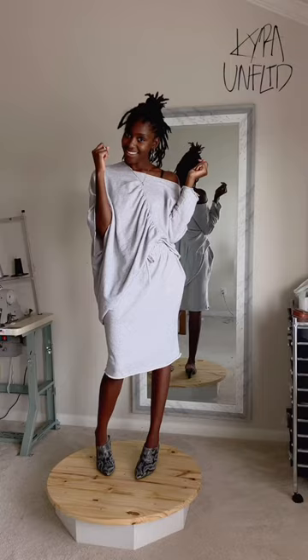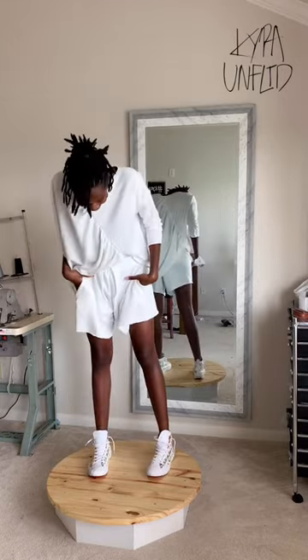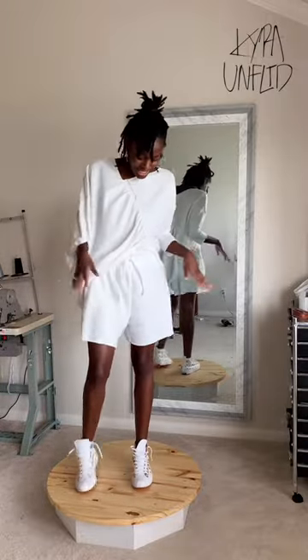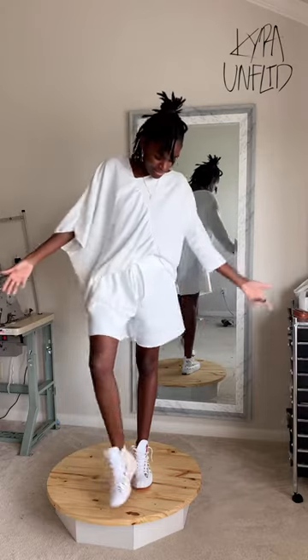Here are the shorts. It's hard to choose — I love the skirt, but then I love these shorts too. They're so fun, so free. Honestly, I'm going to change the name of these to the sprint shorts, because I just feel like running when I put them on — and I'm not a runner, but that's what these shorts make me feel like doing.